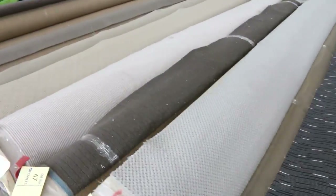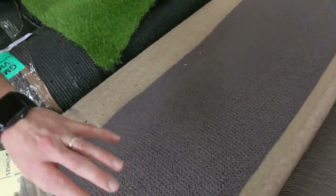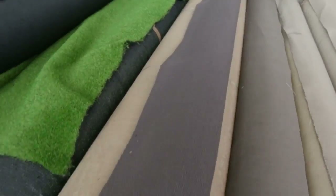Moving through again, lots more loop piles, and down here there's a nice combination lot. There's three rolls, so definitely a house lot there of a beautiful grey-brown pure wool loop pile. Again it could be $25 a metre and it's yours.